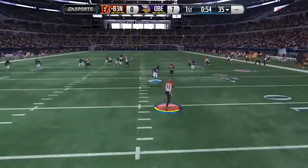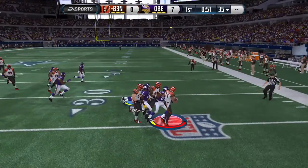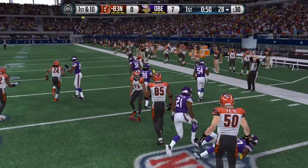Harvin on the return, still not taken down — and he's tackled right at about the 28 yard line.